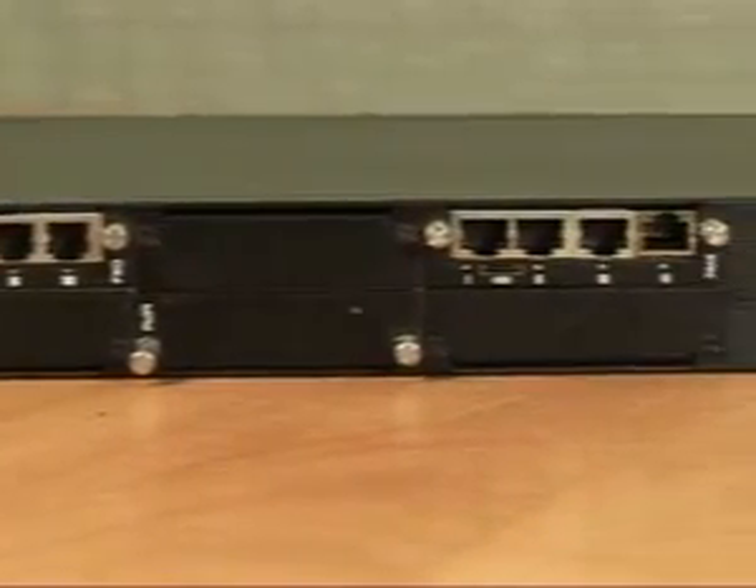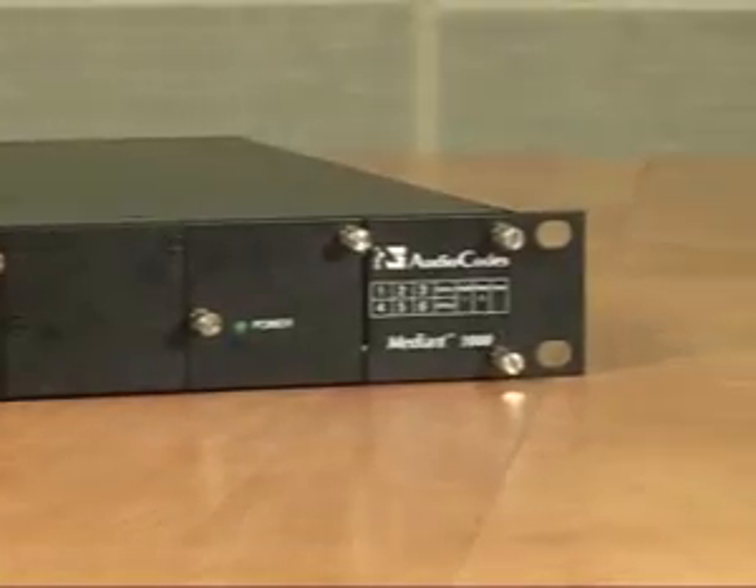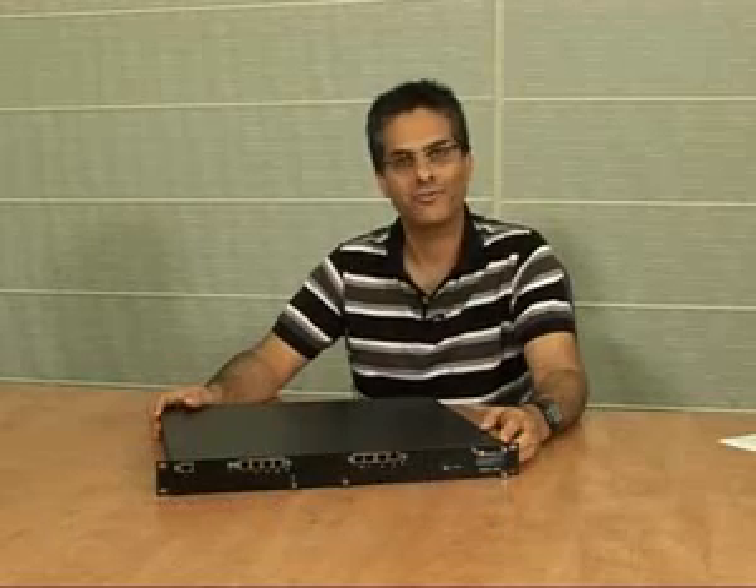As we've seen in the last few minutes, the Median 1000 MSBG has a rich feature set. This enables converged voice-over-IP and data solutions for enterprises and carriers alike. Thank you for watching.